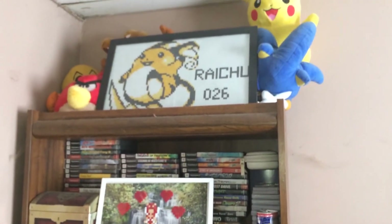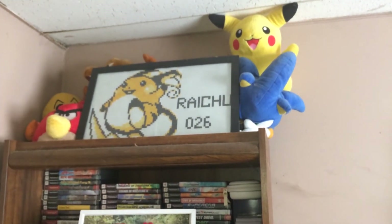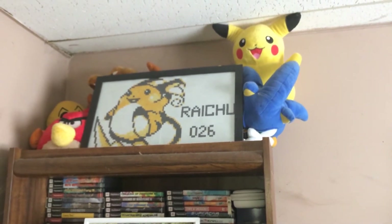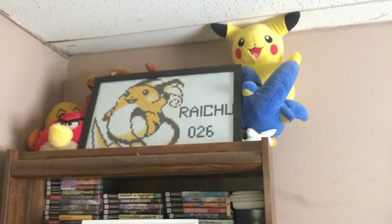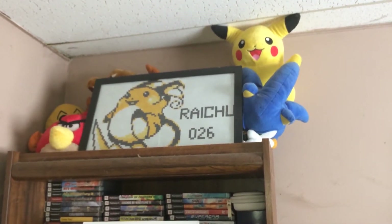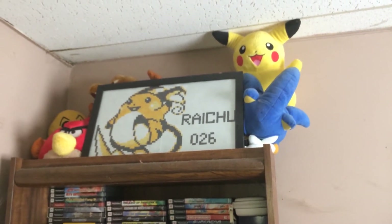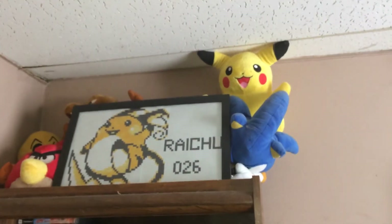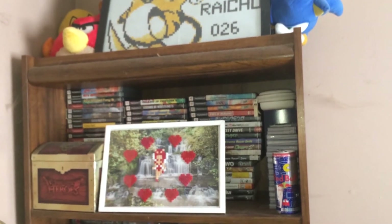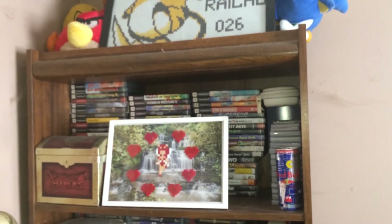Looking up top here is a Raichu artwork that a good friend did for me, because Raichu is my favorite Pokémon — even though I have a decent amount of Pikachu merch. Like there's Pikachu right up there. Got some plushes up there, got some pixel artwork there — that's from The Legend of Zelda. And got some PS2 games behind it.